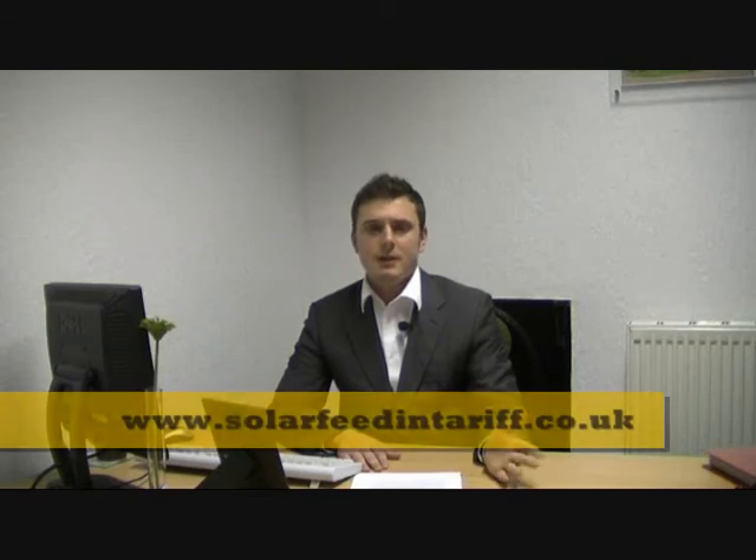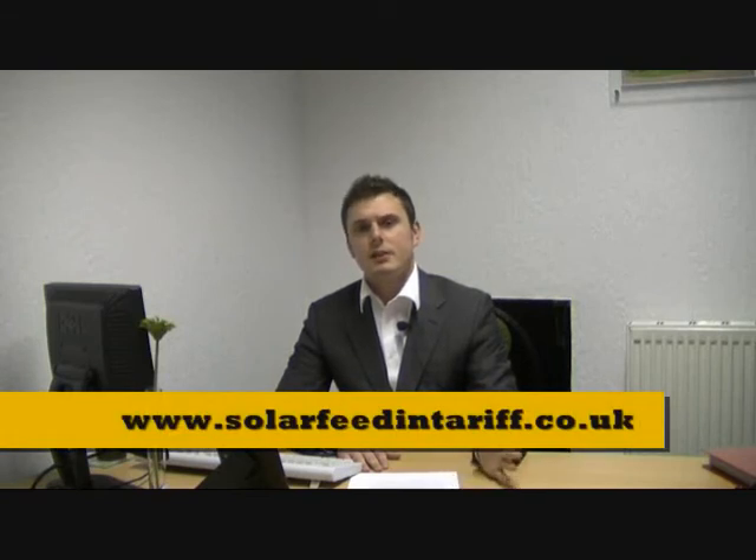Hi, I'm Elliot from solarfeedintariff.co.uk and this is part three of our series explaining solar energy in an understandable way, so that people can understand how the Clean Energy cashback scheme can work for them.